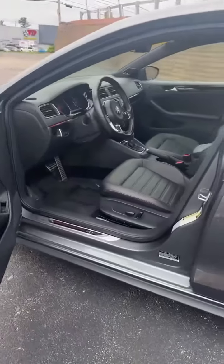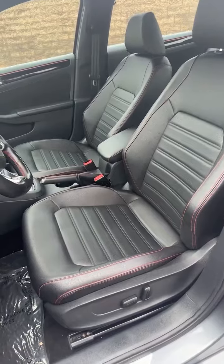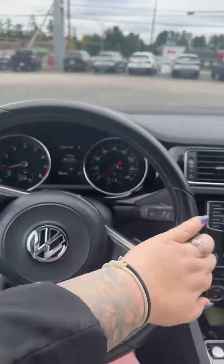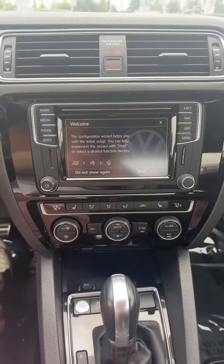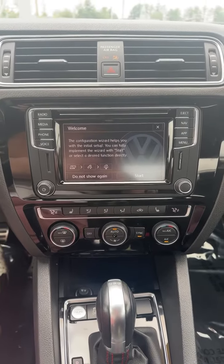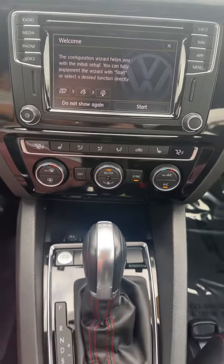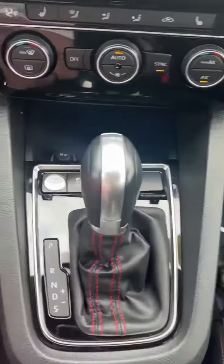As we take a look at the interior of the vehicle, we're gonna have a black leatherette with red stitching. You're gonna have a leather-wrapped steering wheel. When it comes to infotainment, you're gonna have a CD player, navigation, Apple CarPlay, Android Connect, heated front seats, dual climate control, and push to start.